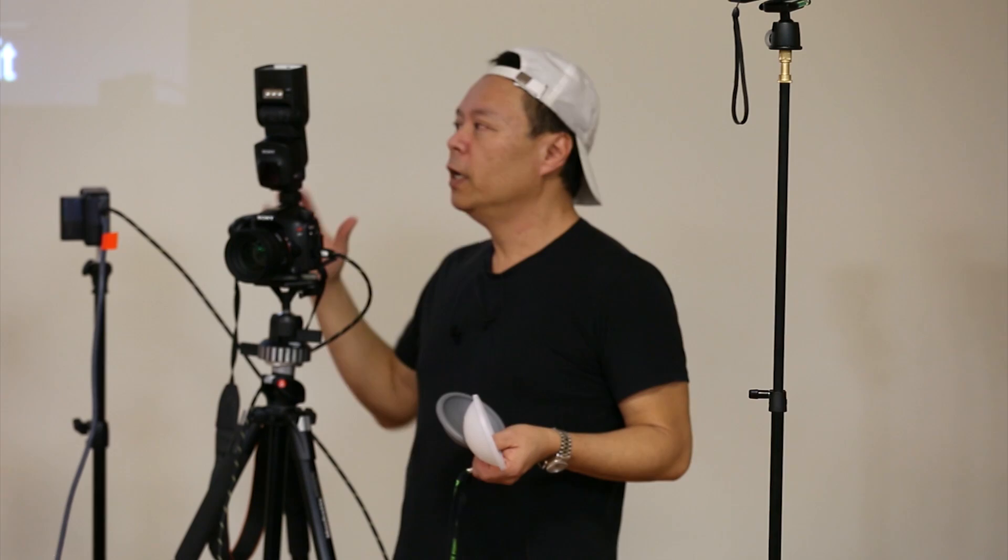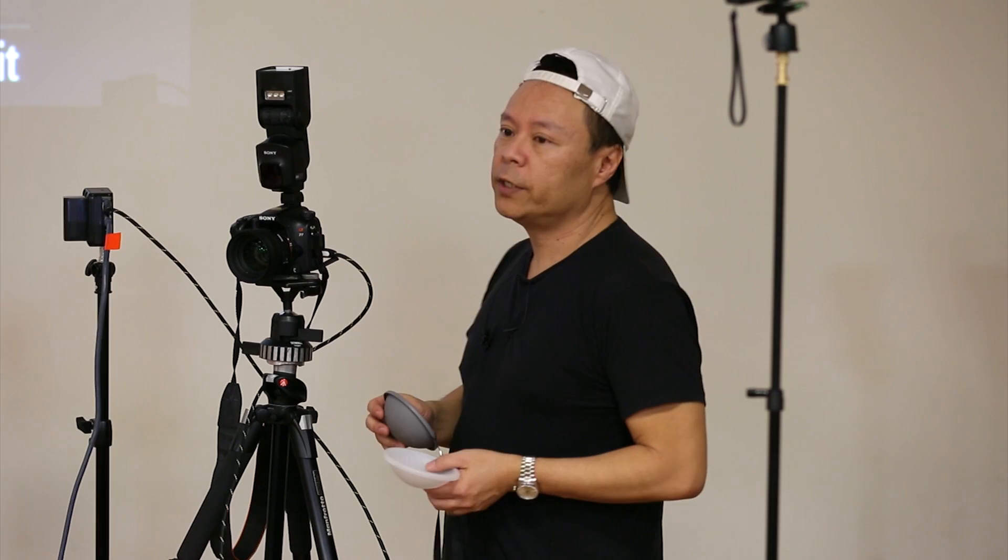When you use flash, the flash is a constant color temperature — it doesn't change. So if you've got some funky orange color coming onto a person's face, or a blue coming in from a daylight window, the fill flash is going to even all that out and give you one solid, consistent color. That's why I think it's imperative for a wedding photographer to shoot fill flash for pretty much everything.